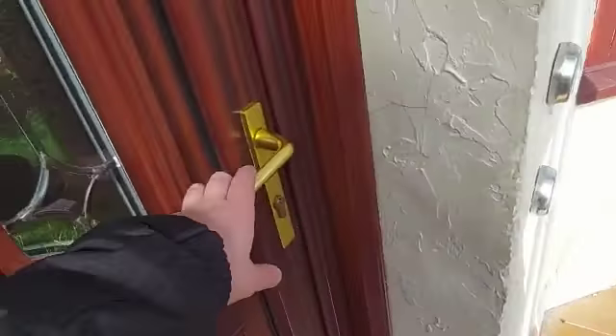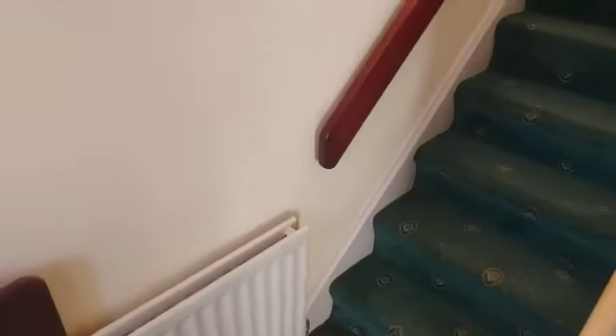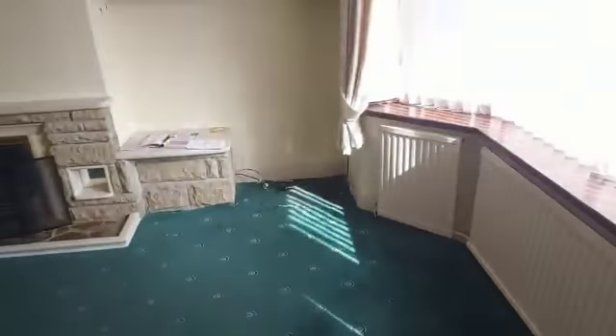So we've got the porch way here. We're now heading into the house. We've got an alarm here. Here's the entrance hallway leading you up the stairs.